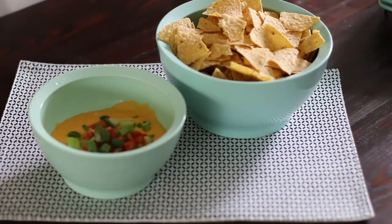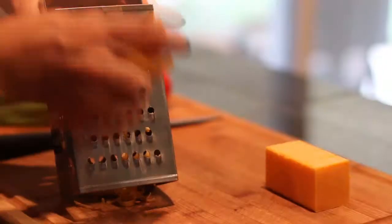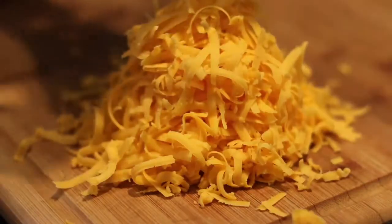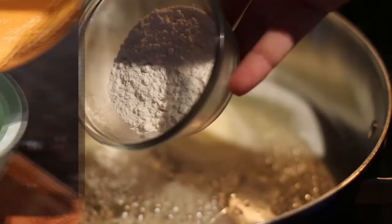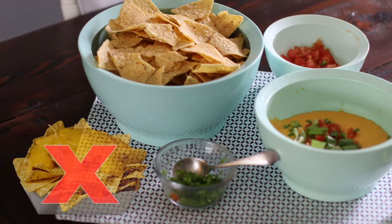Let's start with the Super Bowl staple: queso. This easy six-ingredient recipe is one you can make at home in 15 minutes. It uses real ingredients like cheese, milk, and flour, so you don't have to question what's in it like you might with some stadium nachos.